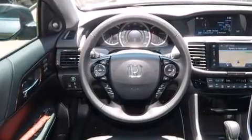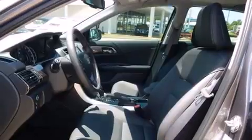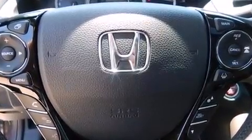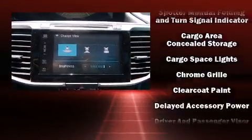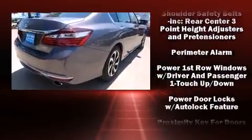Features such as automatic climate control and leather upholstery prove that economical transportation does not need to be sparsely equipped. You and your passengers will enjoy the stereo system, which includes a CD player with MP3 capability, steering wheel mounted audio controls, and seven speakers enhancing the audio experience throughout the interior.